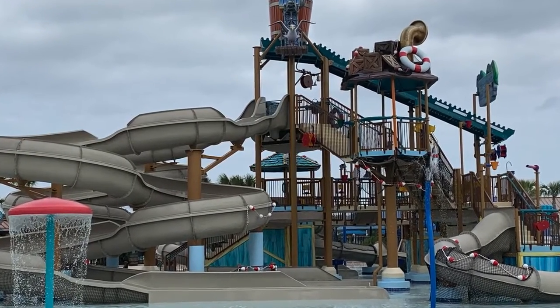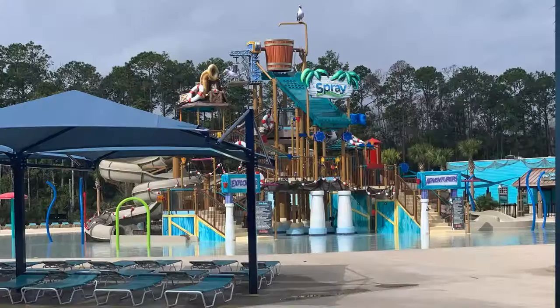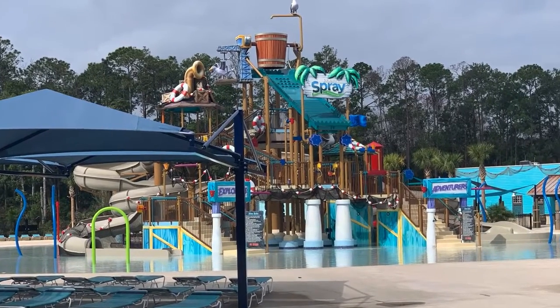With Nocatee's newest amenity park, it just adds more to the lifestyle you get when you become a Nocatee resident. For more information, just give us a call and we'll set up a private tour just for you.